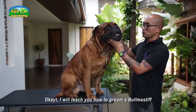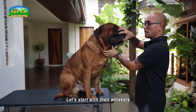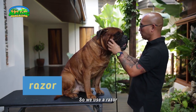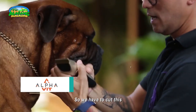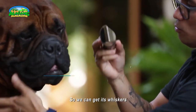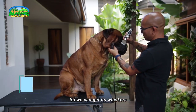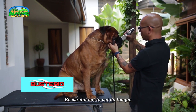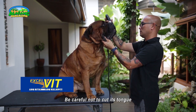Let me show you how to groom a Bullmastiff. We start with the whiskers, because we groom those. We use a razor for that part. We cut that area using a zero-zero blade to remove the whiskers so the dog looks good at the dog show. Be careful because if the tongue comes out, you might cut it — so go slowly.